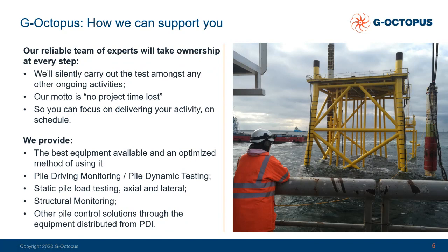We have a very long experience and a reliable team of experts which will take care of every step of the testing. We will carry out the test silently while you are working, between ongoing activities. We will make sure that you will not be losing time thanks to pile driving monitoring, and you will be able to focus on your activity without distraction, to stay on your schedule. To do this we can provide the best equipment available and an optimized method to use it. We carry out pile driving monitoring and pile dynamic testing. We can also carry out static load testing — axial and lateral — and structural monitoring and many other solutions that you can check through our website, with instruments from PDI.